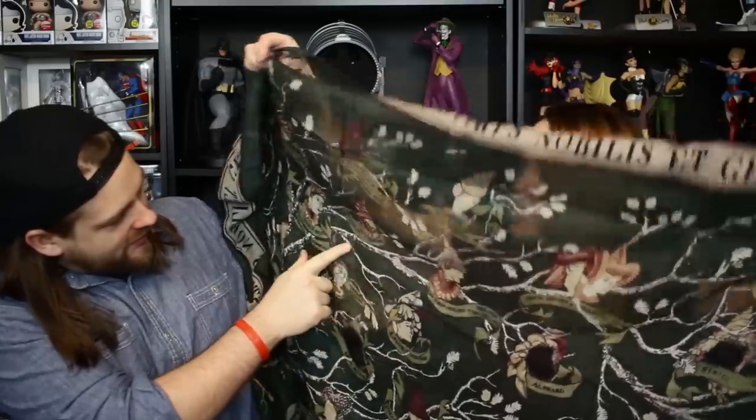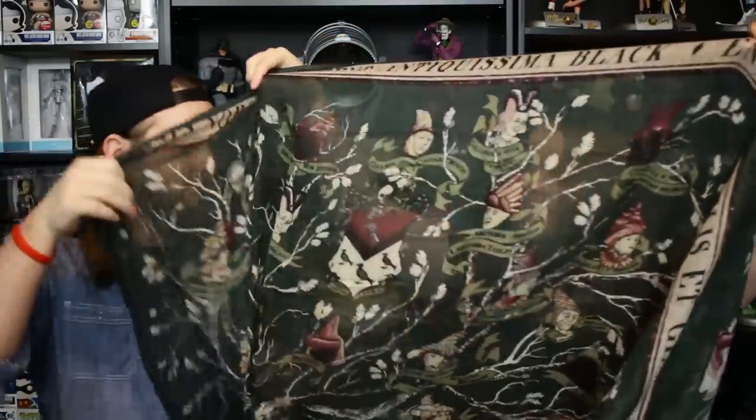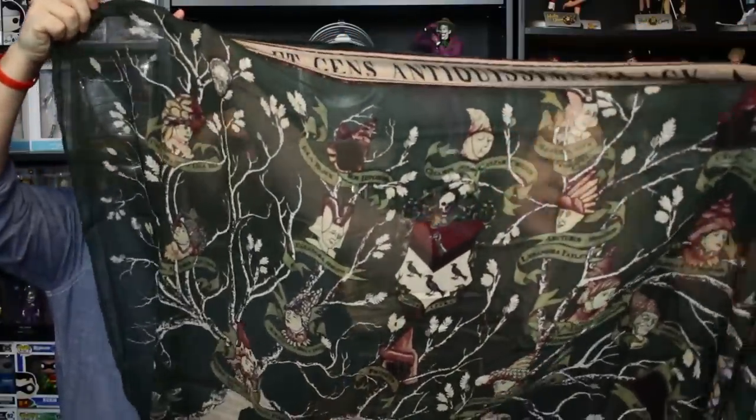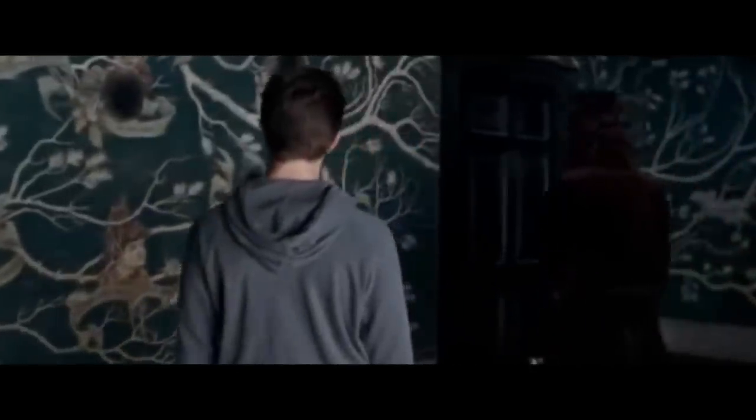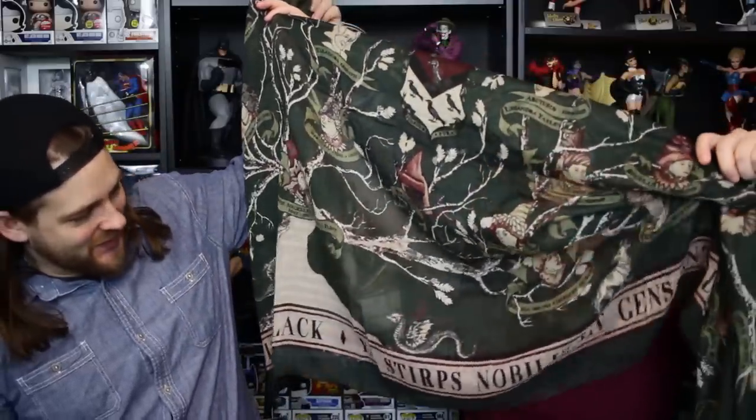Wait — this is from Sirius Black's house. This is the wallpaper. That is sick. This is the Black Family Tree. 'My deranged cousin. I hated the lot of them. My parents with their pure blood mania.' Now this is even cooler. I'll take this. I like this. That is super sick. I like it so much. It does smell from being out in the rain, so I'll have to watch that. That's cool.